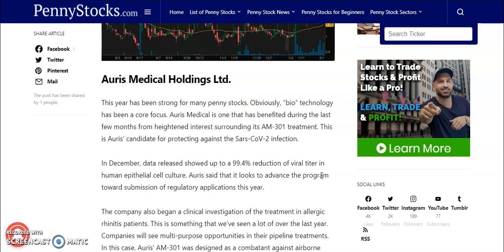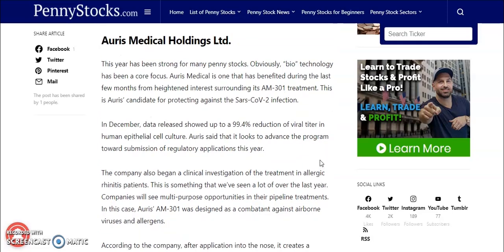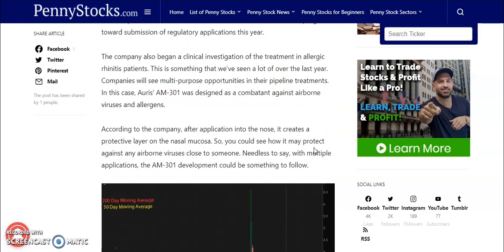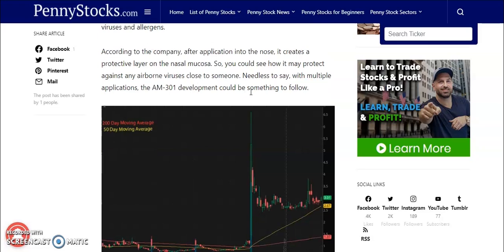The fifth tech penny stock is going to be RS Medical Holdings Inc. This year has been strong for many penny stocks, and biotechnology has been a core focus. RS Medical has benefited during the last few months from heightened interest surrounding its AM-301 treatment — a candidate for protecting against SARS-CoV-2 infections. In December, data showed up to a 99.4% reduction of viral titer in human epithelial cell culture. RS said it looks to advance the program towards submission of regulatory applications this year. The company also began its clinical investigation of the treatment in allergenic rhinitis patients. The AM-301 was designed as a combatant against airborne viruses and allergens; after application into the nose, it creates a protective layer on the nasal mucosa. With multiple applications, AM-301 development could be something to follow in the next few months.